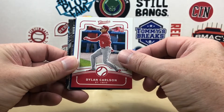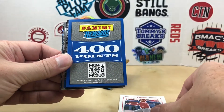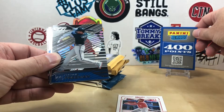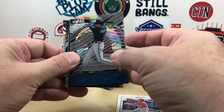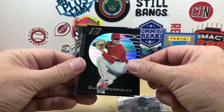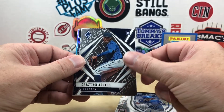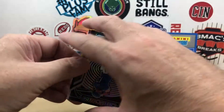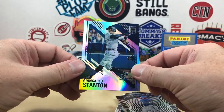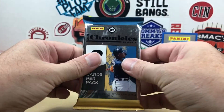Alright, going to start with pack one. We got Dylan Carlson, we got the 400 Panini Points — so that's going to take the place of one of our autos probably. We have a Clear Vision Freddie Freeman, a Zenith of Chris Rodriguez, a Crusade of Vladdy Jr., a Phoenix of Christian Javier, a Joey Gallo Obsidian, and a Giancarlo Stanton from Elite.